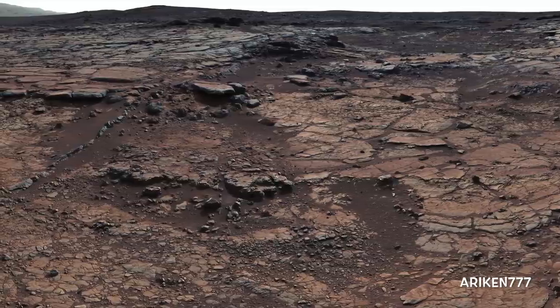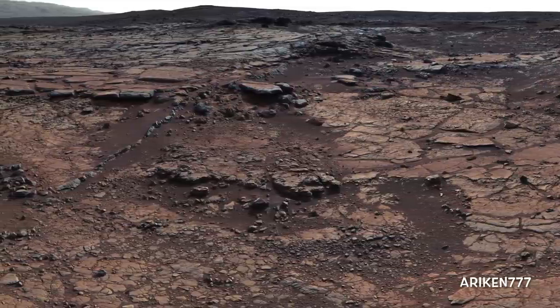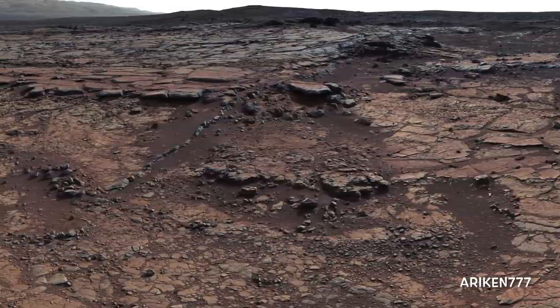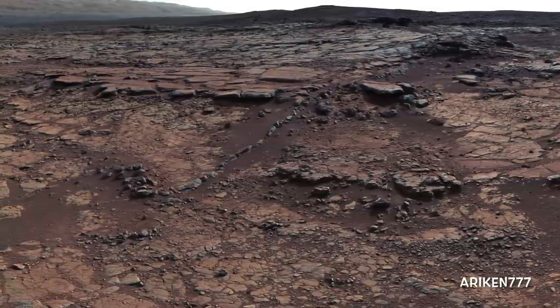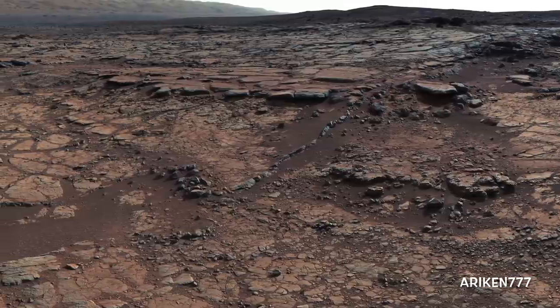This mosaic of images shows geological members of the Yellowknife Bay Formation. These rocks record superimposed ancient lake and stream deposits that offer past environmental conditions favorable for microbial life. Rocks here were exposed about 70 million years ago by removal of overlying layers due to erosion by the wind.